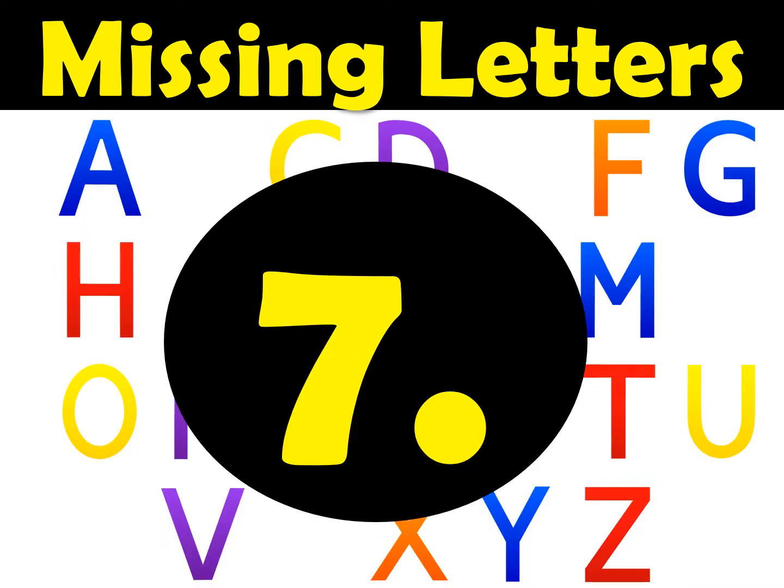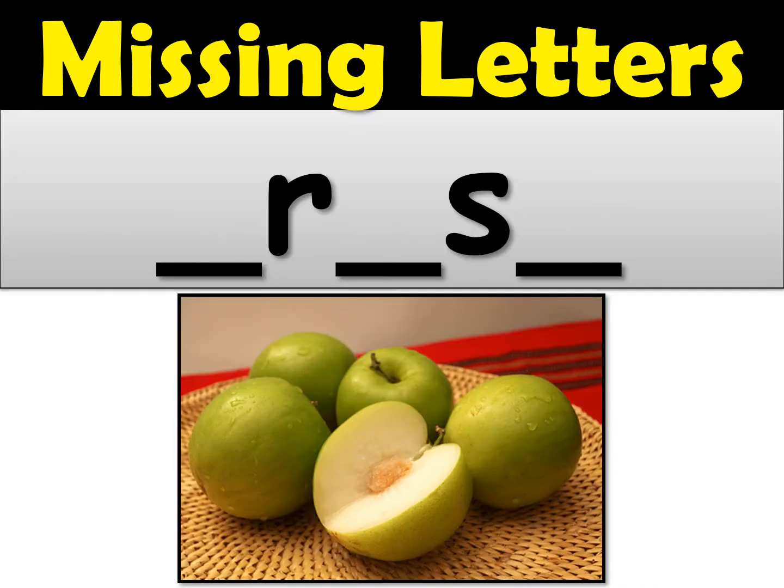Here's number seven. The word is fresh. Now be careful — it's not frash or frosh or frish. It's fresh. Go ahead and spell the word fresh. It's a short one, only five letters, but make sure you have all of them on your paper.